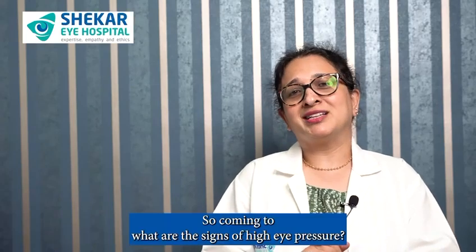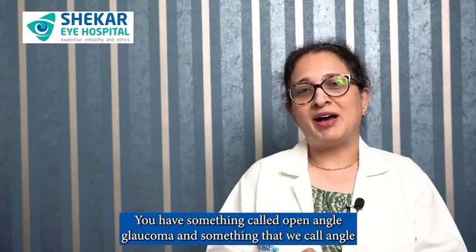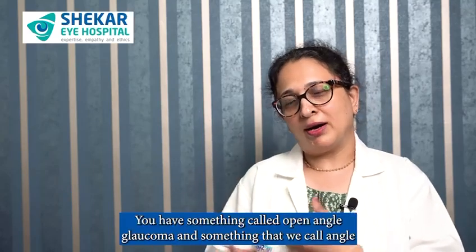Coming to what are the signs of eye pressure — glaucoma basically has two major varieties. You have something called open angle glaucoma and something called angle closure glaucoma.